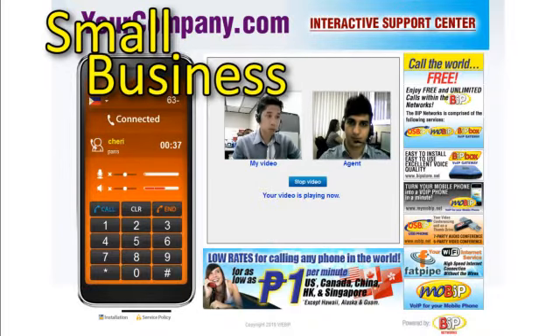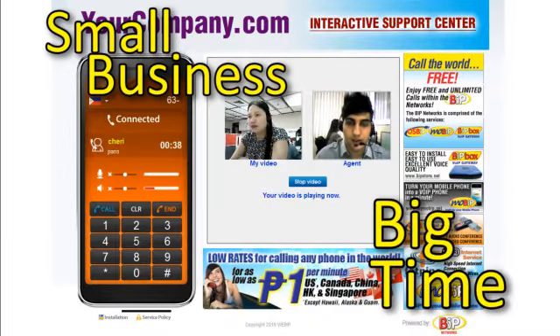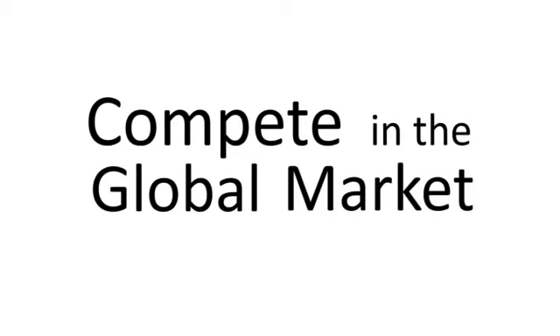Your small business has just joined the big time. With a more personal connection, your business will have the edge you need to compete in the global market in ways you've never imagined.